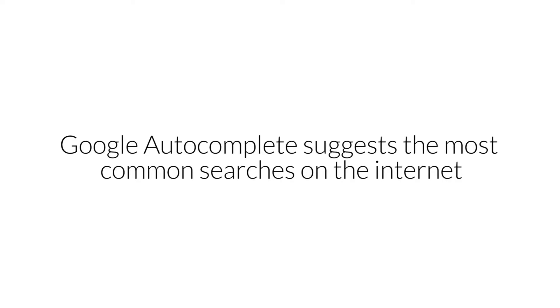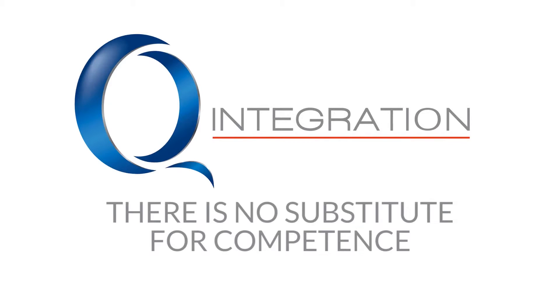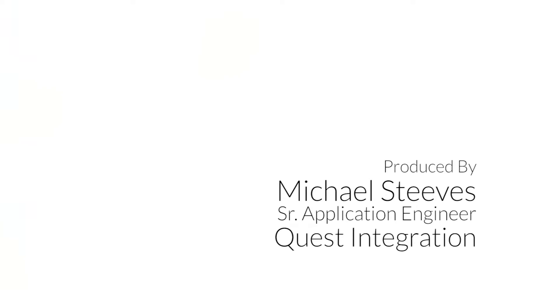Questions that you guys ask Google. My name's Adam Benson and this is my Google Autocomplete. I'm Garrett Klein. I'm Brandon Adkins, application engineer at Quest Integration, and we're going to do a Google Autocomplete interview.